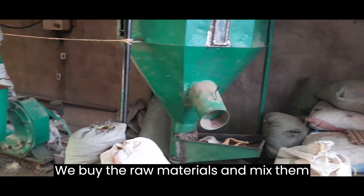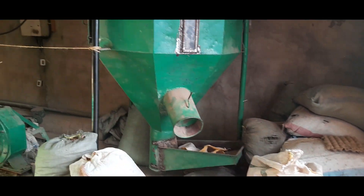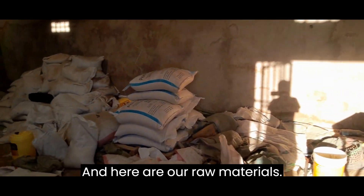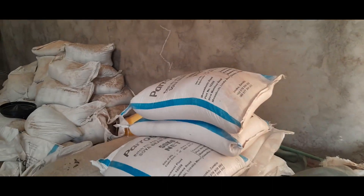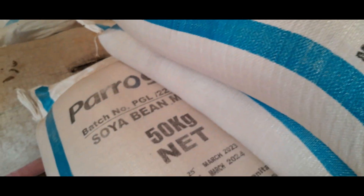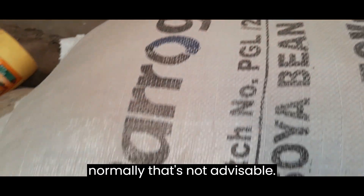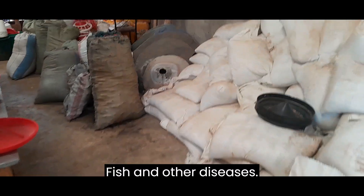We buy the raw materials and mix them using these mixers. Here are our raw materials. This is soya — we use it because of its quality protein. Alternatively we can use fish, but normally that's not advisable as your flock can get salmonella from fish and other diseases.